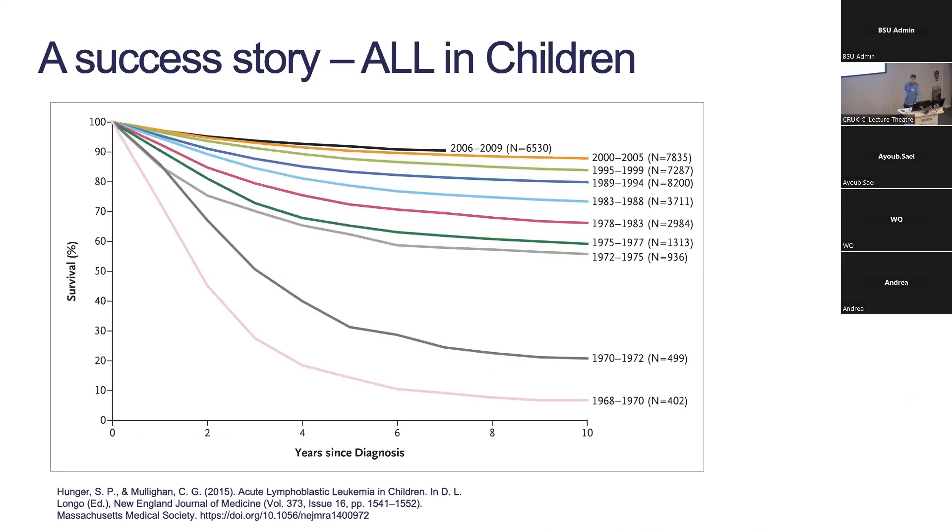This disease used to be basically a death sentence. What I'm showing here is American data from various clinical trials from the 1960s up until present day. I'm plotting overall survival curves. In the 1960s this disease was treated with a combination of various chemotherapies — these kids mostly all went into remission, but they basically all relapsed and survival was less than 10 percent.